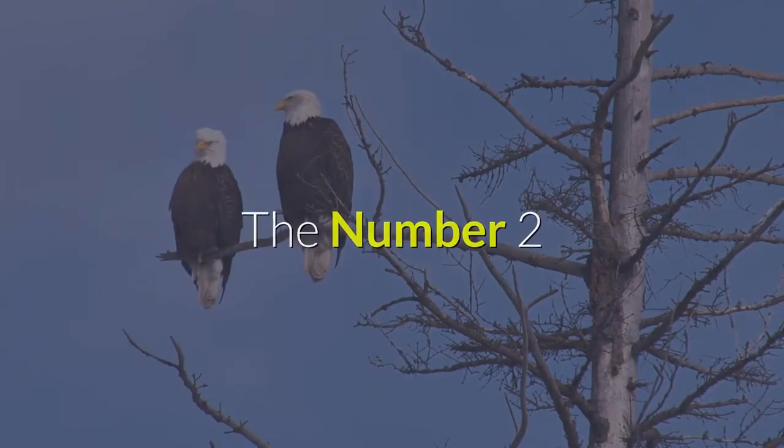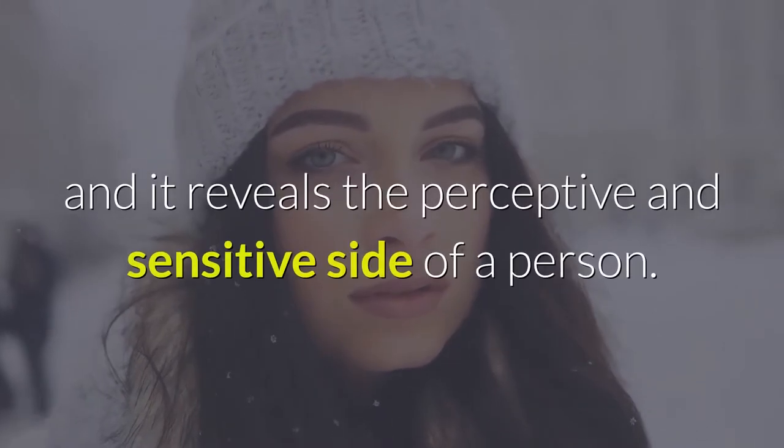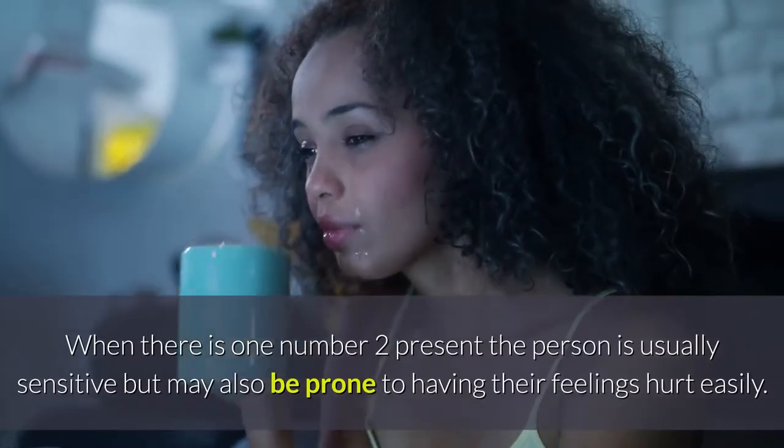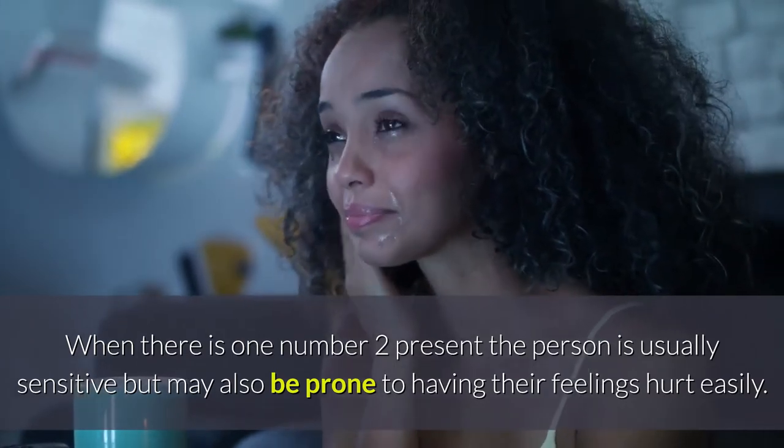The number two. This is the first number present on the emotional plane and it reveals the perceptive and sensitive side of a person. When there is one number two present, the person is usually sensitive but may also be prone to having their feelings hurt easily.